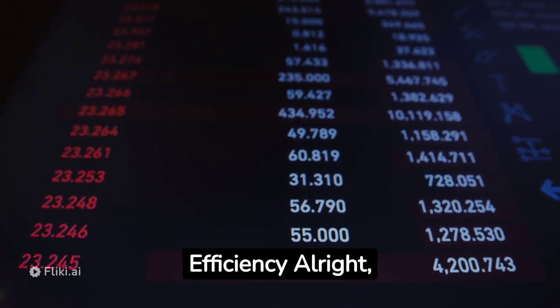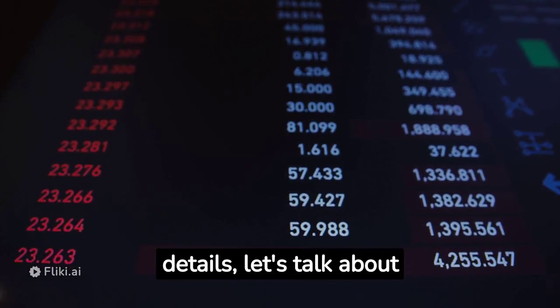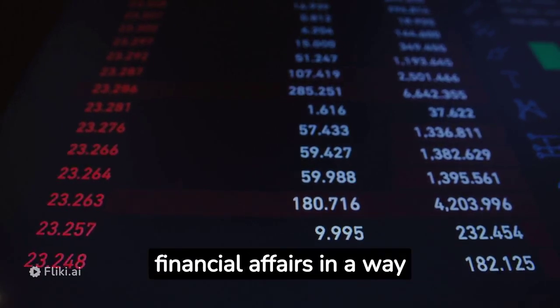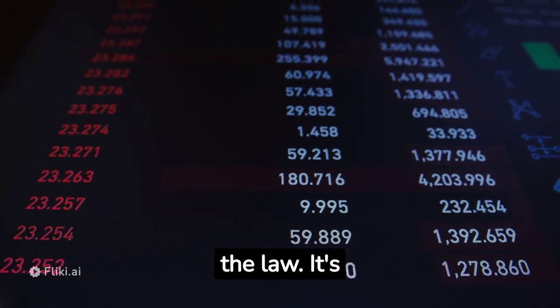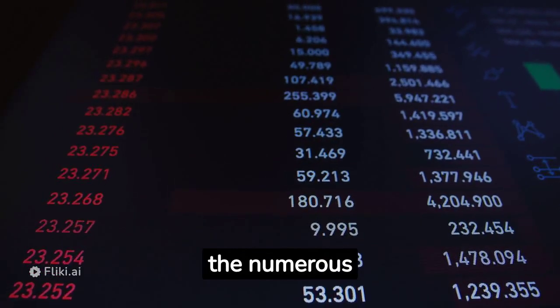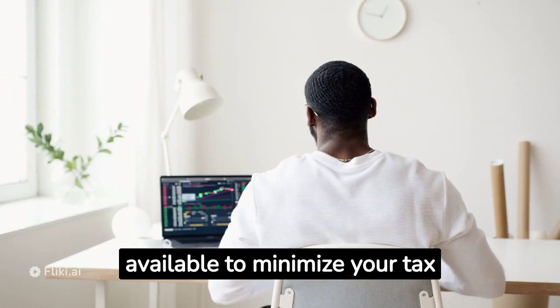Introduction to tax efficiency. Before we get into the nitty-gritty details, let's talk about what tax efficiency actually means. In a nutshell, it's all about strategically arranging your financial affairs in a way that reduces your tax burden while staying within the bounds of the law. It's not about evading taxes — that's illegal — but rather about taking advantage of the numerous legal avenues available to minimize your tax liabilities.